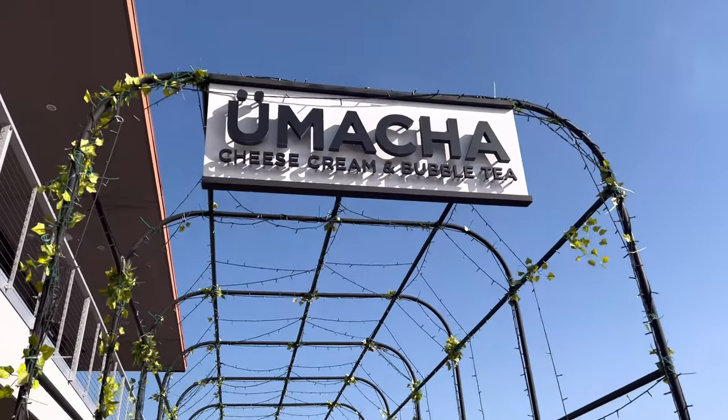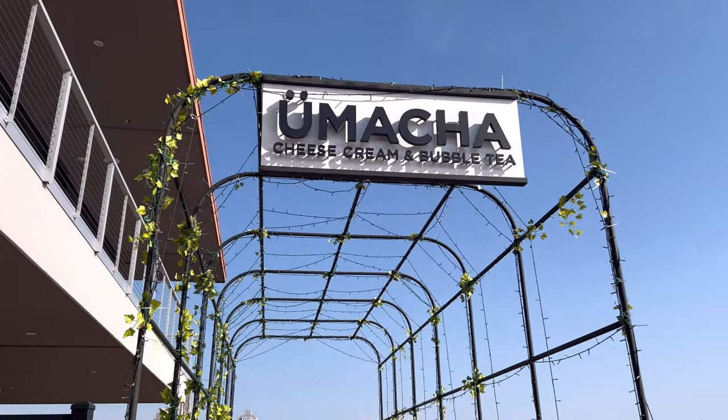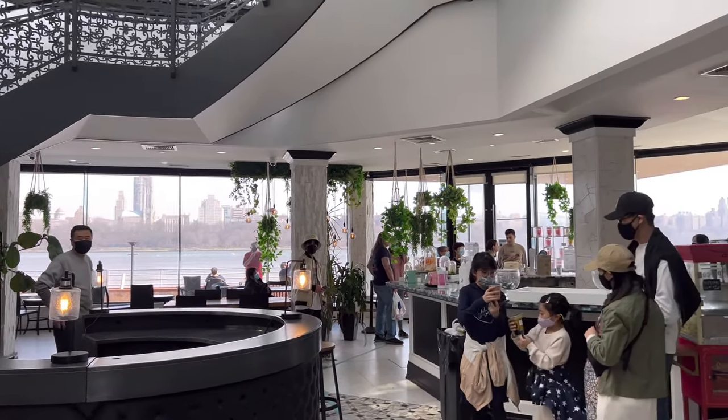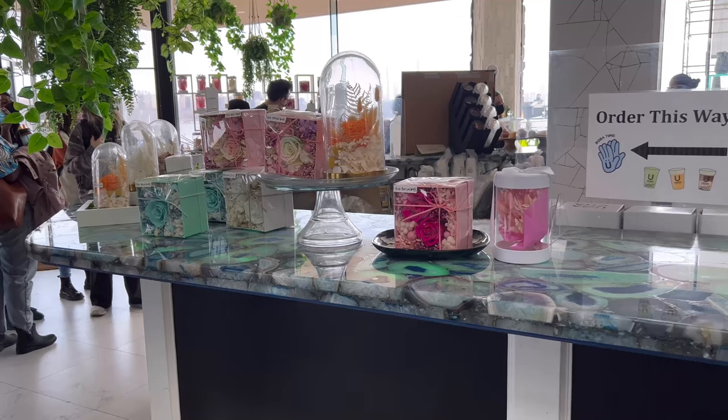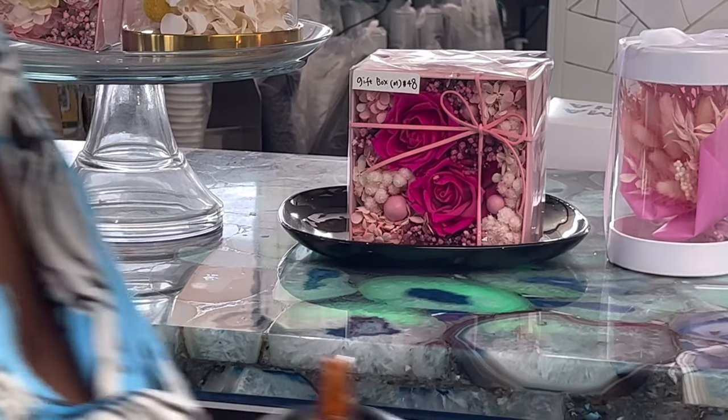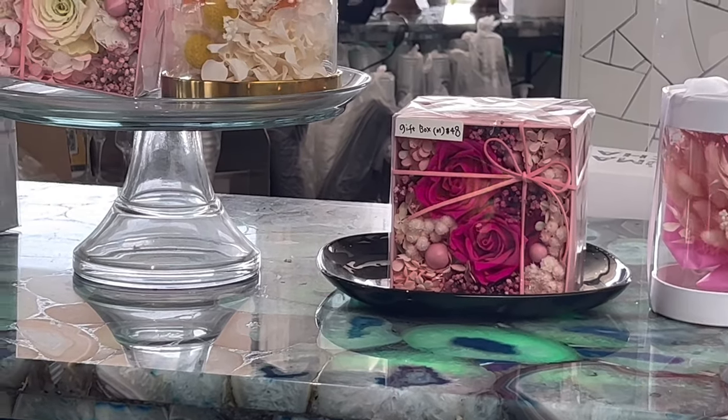This is usually my favorite part of the trip — boba tea. The inside of this place is so cute, and today there was a line out the door because their boba is really really awesome.